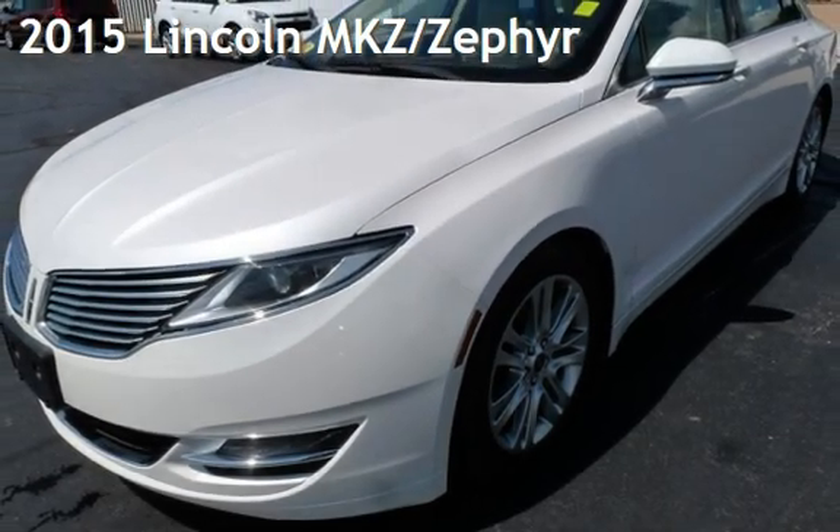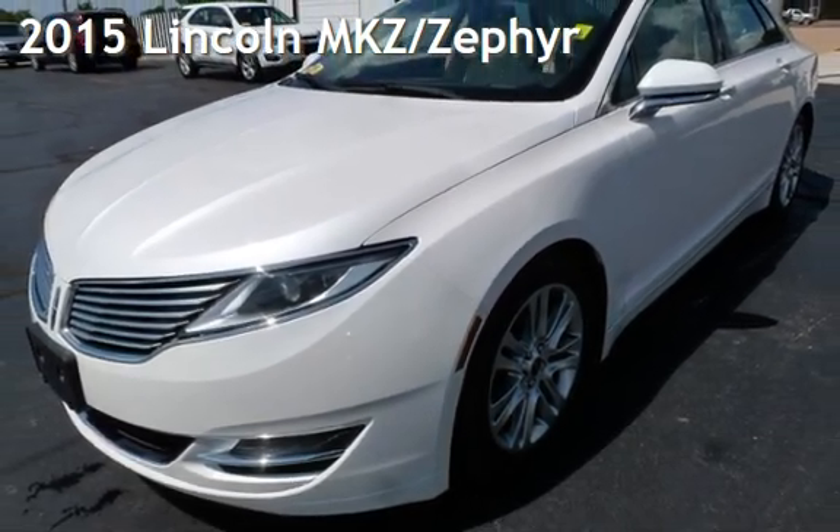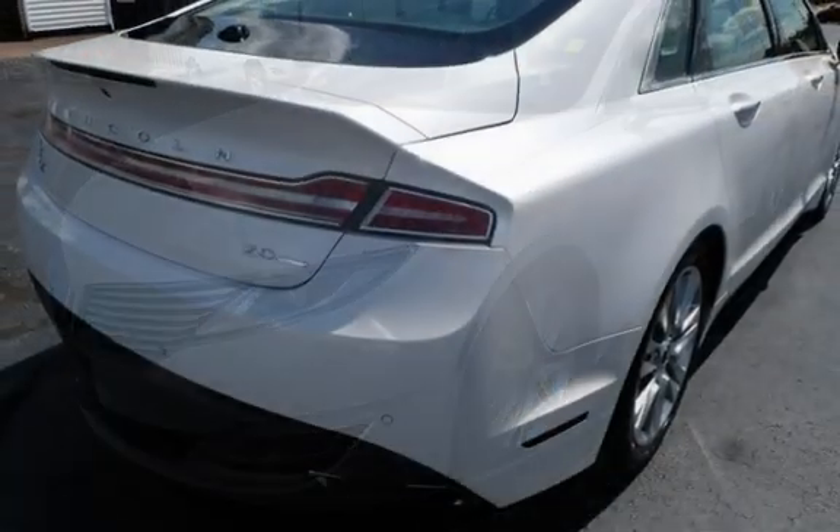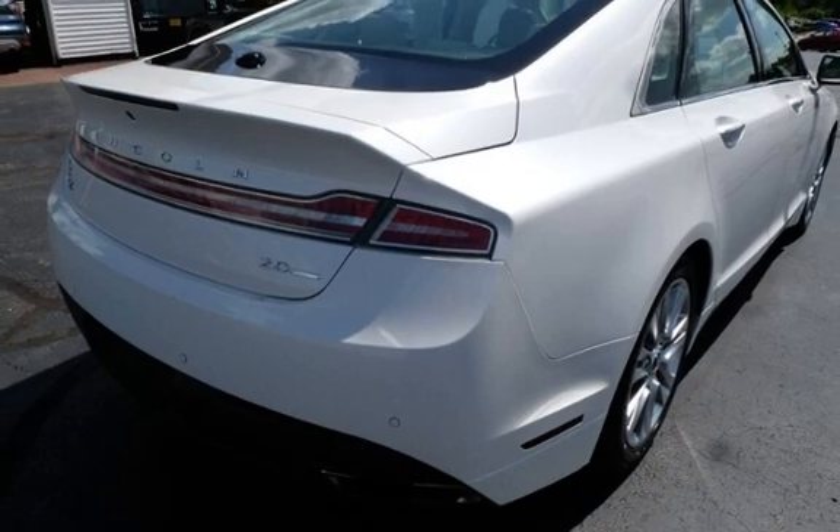Presenting a pre-owned 2015 Lincoln MKZ. This four-door sedan has a four-cylinder, 2.0-liter I-4 engine, with front-wheel drive and an automatic transmission.